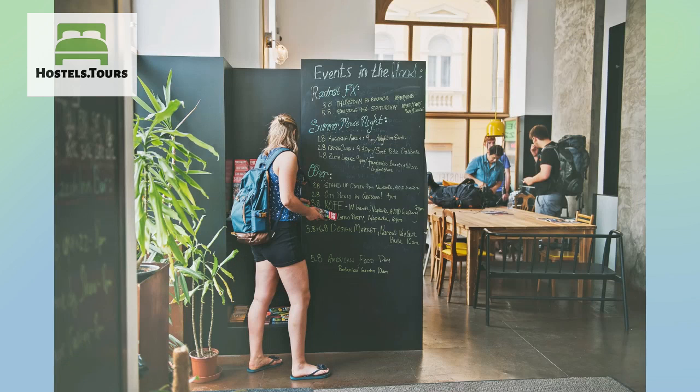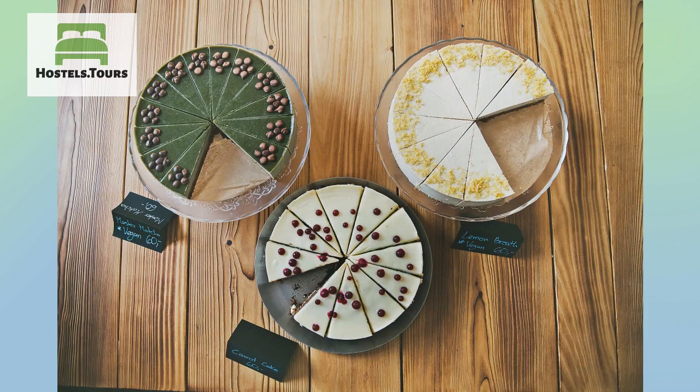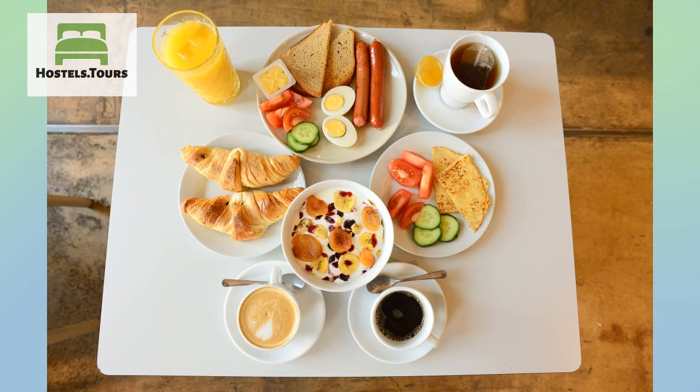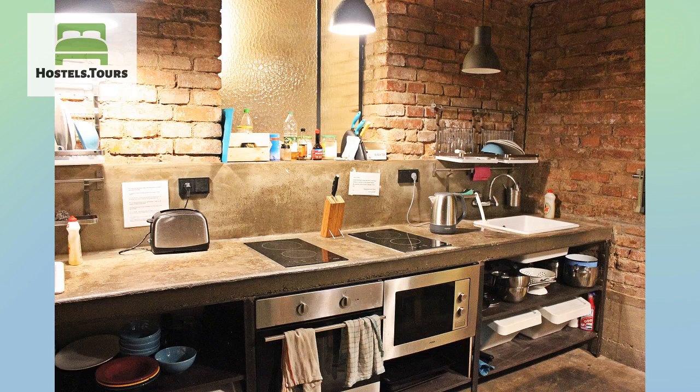We are also located along one of the best tram lines for sightseeing, so you can reach the historical center in 10 minutes, or if your boots are up for a walk, it is a pleasant stroll through the neighborhoods. Of course, there is no better resource for travel tips than our helpful and local staff. They've got maps covering all the top spots from Prague's main sites to their personal favorite places, which of course includes our very own in-house bar.